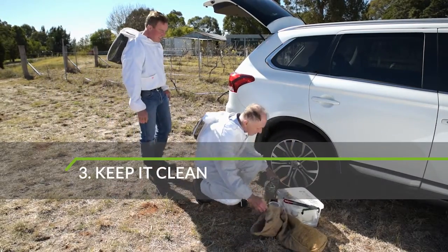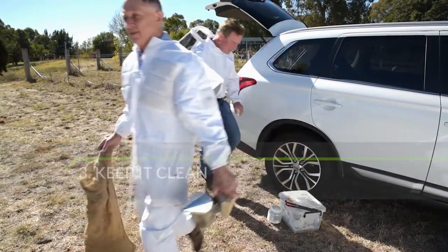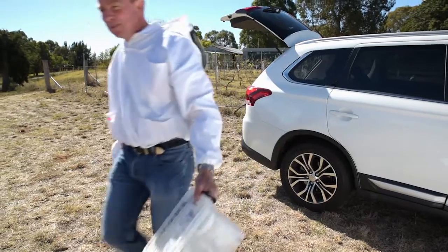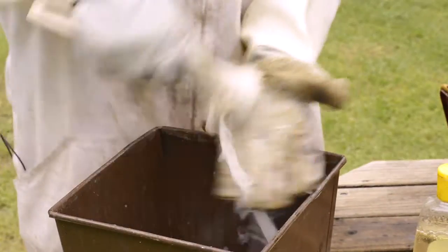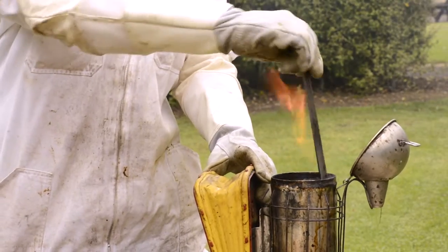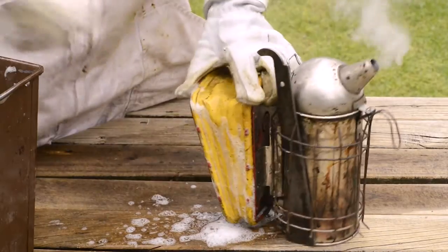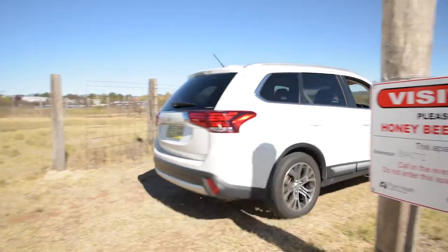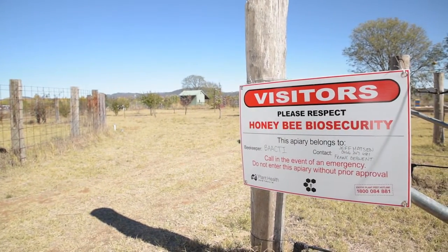Many pests and diseases can be transferred into clean apiaries via honey, beekeeping equipment, boxes and utensils such as hand tools. Using good hygiene will prevent the entry and spread of pests within and between apiaries. Workers, visitors, vehicles, and equipment can all spread pests, so make sure they are clean before entering and leaving the apiary.